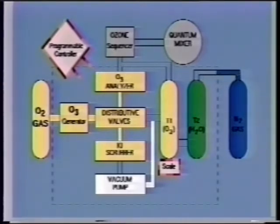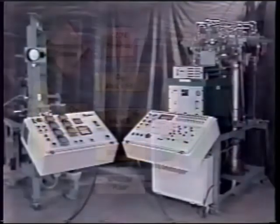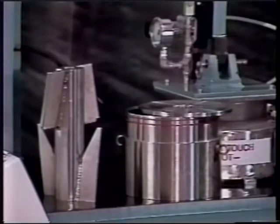Nitrogen then pressurizes and transfers water from T2 to T1. The analyzer now checks the ozone strength in T1. The scale computer is inputted with the amount of water to be transferred, corresponding to the desired ozone charge on pulp. The ozone sequencer now controls the number of pulses to deliver the specified ozone charge and the timing of the mixing and the stage. After the ozone injection, the mixing bowl is evacuated.